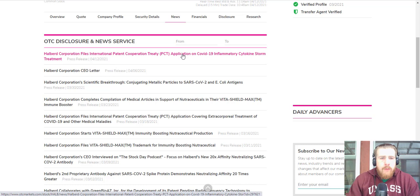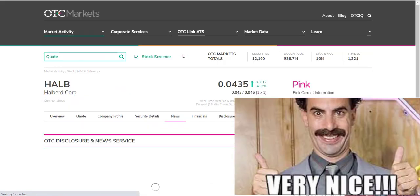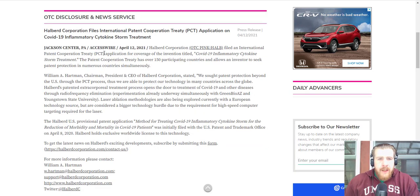Halberd Corp files an International Patent Cooperation Treaty application on COVID-19 inflammatory cytokine storm treatment — very nice. Jackson Center, PA, AccessWire, April 12, 2021: Halberd Corp filed an International Patent Cooperation Treaty application for coverage of the invention titled 'COVID-19 Inflammatory Cytokine Storm Treatment.' The Patent Cooperation Treaty has over 150 participating countries and allows an inventor to seek patent protection in numerous countries simultaneously.